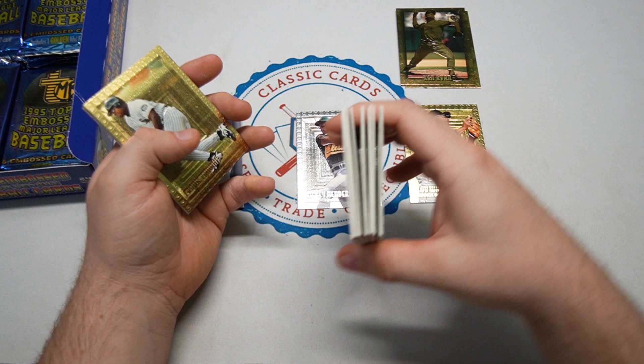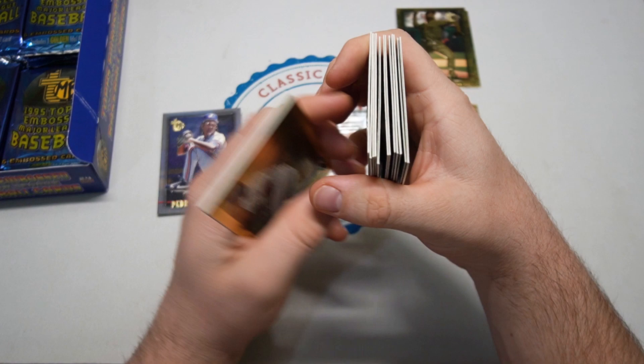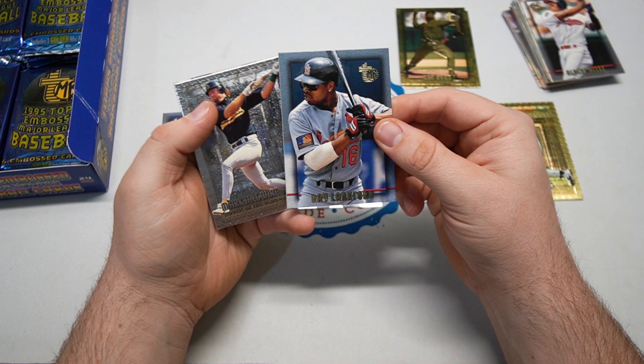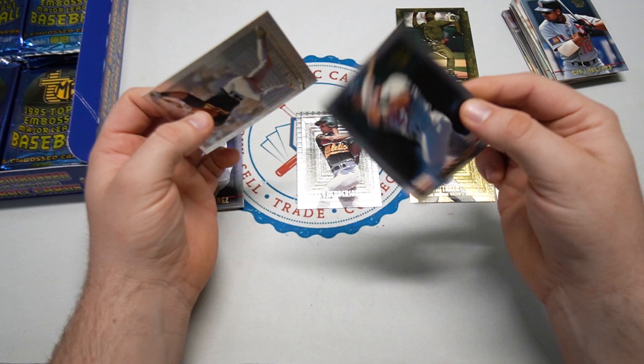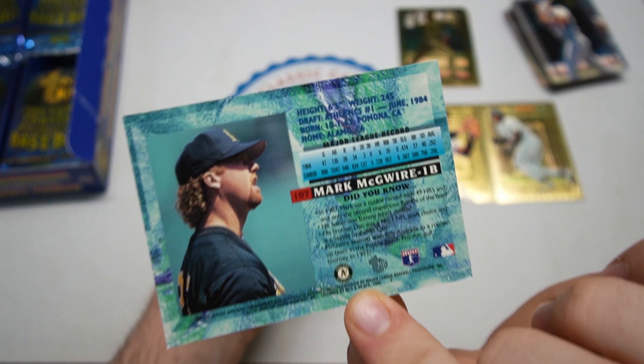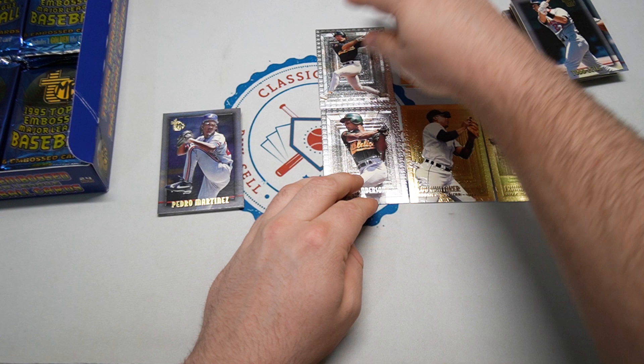Some people don't like them because when you stack them on each other, they're embossed — they're not gonna exactly lay flat. But how about this gold — big Frank Thomas, that's a nice one. Putting these guys out on the table because that's what we're looking for. Ray Lankford, Big Mac Mark McGwire — nice. Todd Zeile. Big Mac love it. He's here for Rookie of the Year from '87, old Mark McGwire — very 90s back of the card.